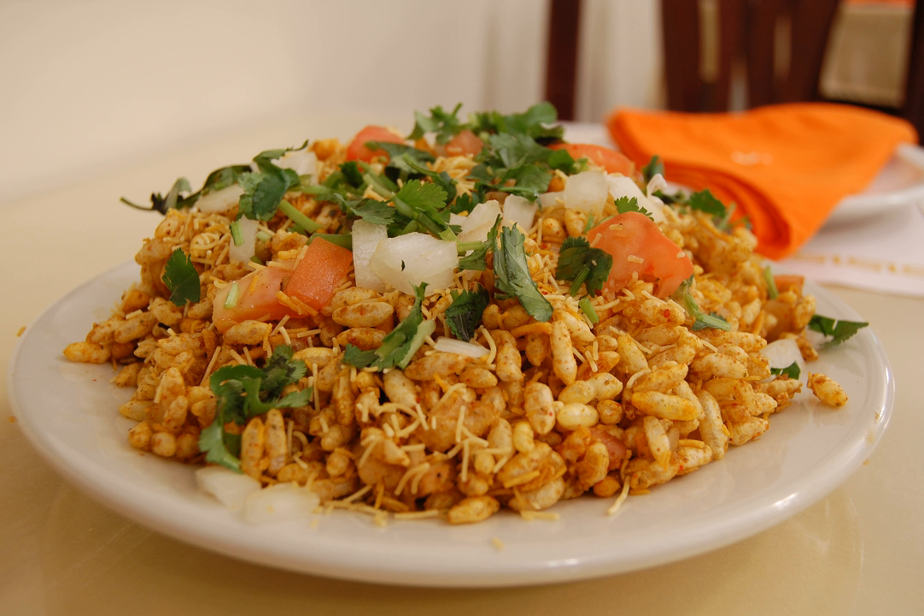Belpuri is also made by sprinkling the puffed rice mixture with chunks of diced raw sweet mango. The finished snack is often garnished with a combination of diced onions, coriander leaves, and chopped green chilies. It is sometimes served with paprapuris, a deep fried small round and crispy wheat bread.